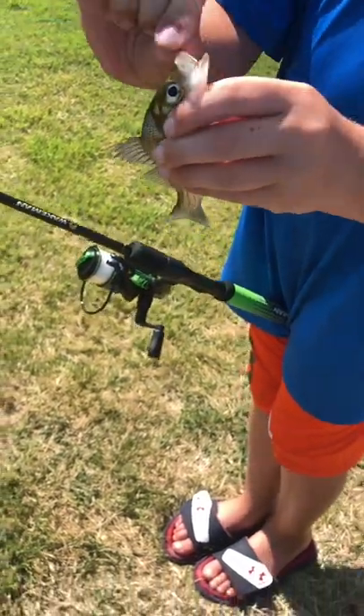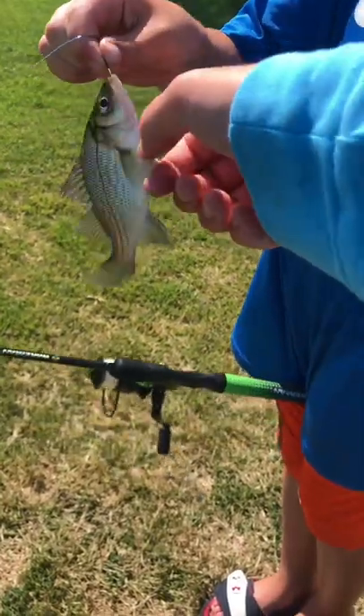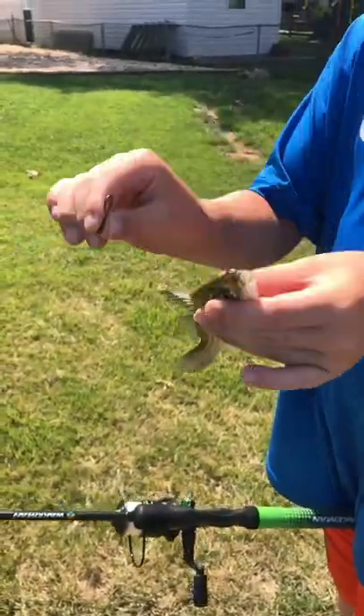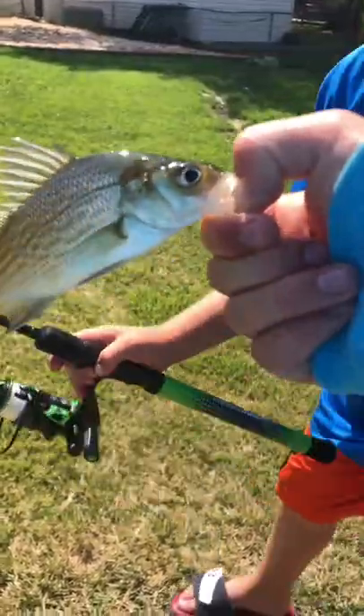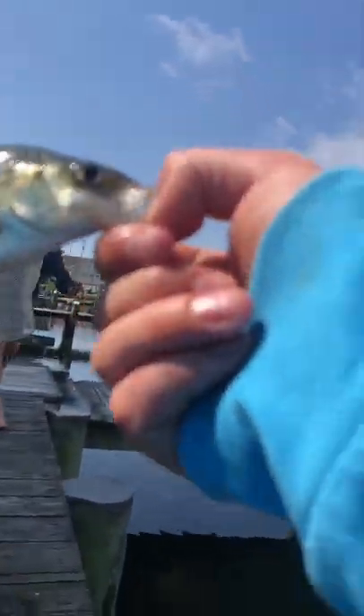He's not skinny — he's a little guy. Nice little white perch to start today. He's going in the crab trap.